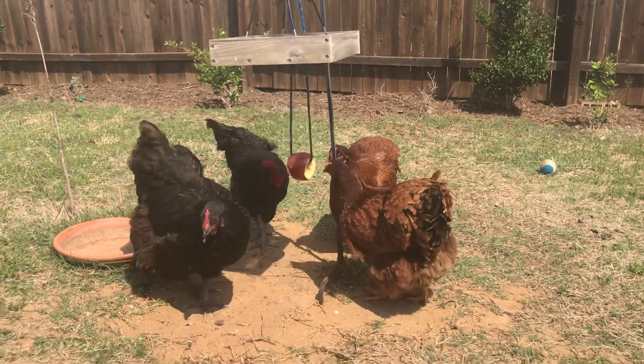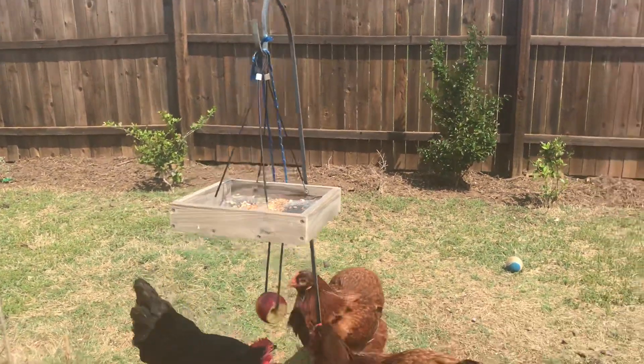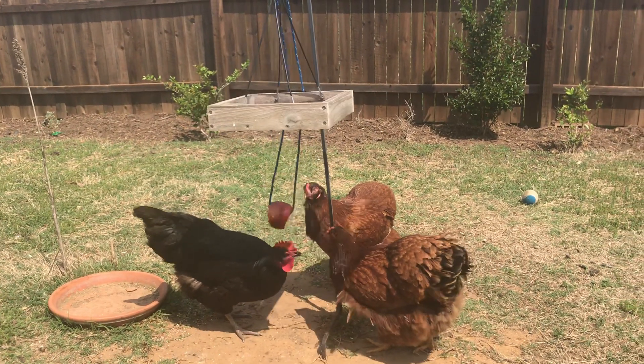Also these little bird feeders that hang low, where you can get a rod to put them on — they jump up and make a game of it because they hit the bottom of it and it drops a few little pellets of seed.